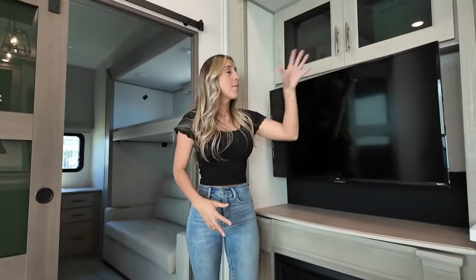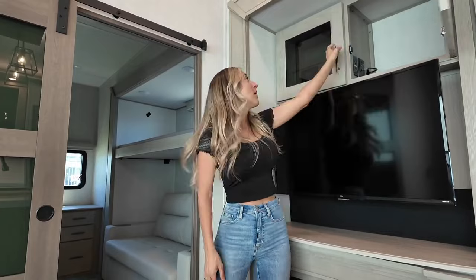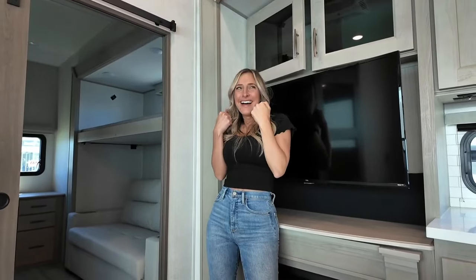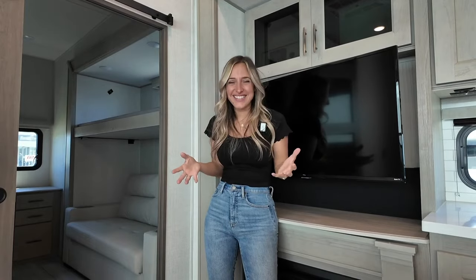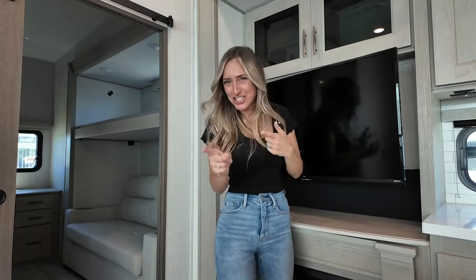Coming right back up, let's take a look at the additional storage above — soft close cabinets. I'm a sucker for soft close; you guys should know this already.